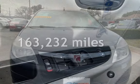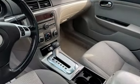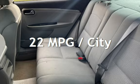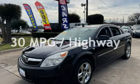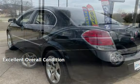This Saturn has less than 164,000 miles on the odometer. Estimated fuel economy for this vehicle is 22 miles per gallon in the city and 30 miles per gallon on the highway. This vehicle is in excellent overall condition.